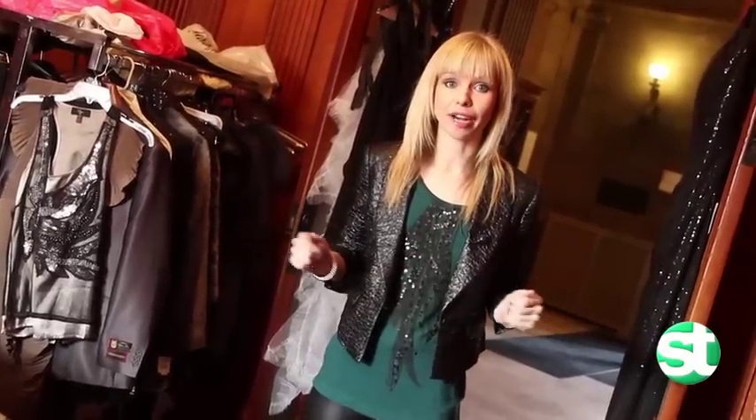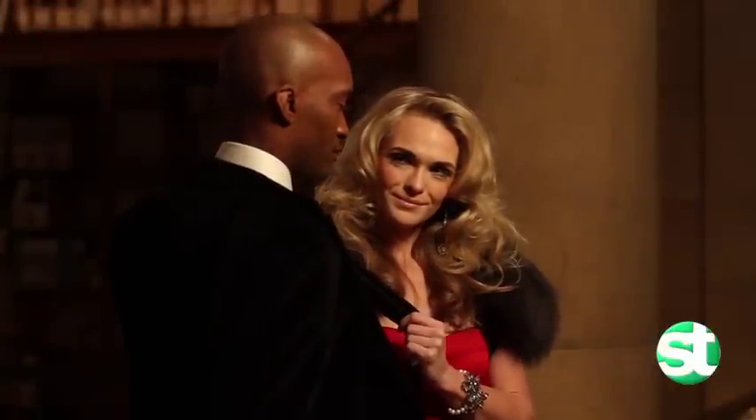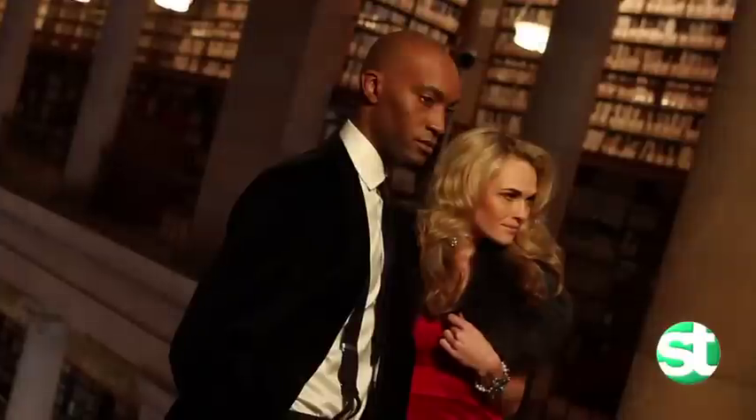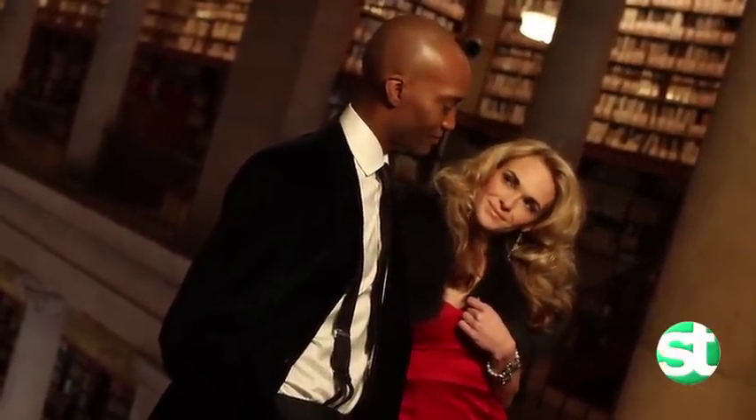We have all the models and they're getting ready right now. Our first look is this fabulous red strapless dress and she's got a bolero. One of the great tips for the holidays is if you want to be more casual you can, but you can carry a little bolero and take a look from day to evening.